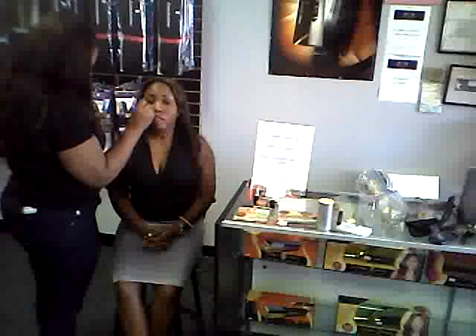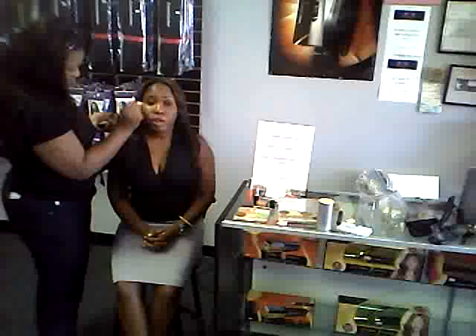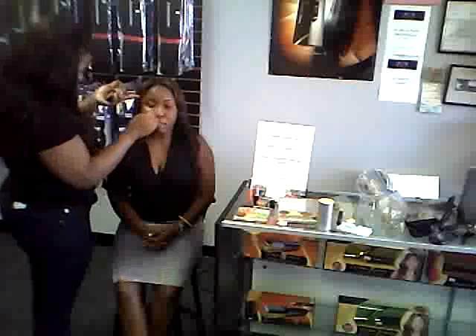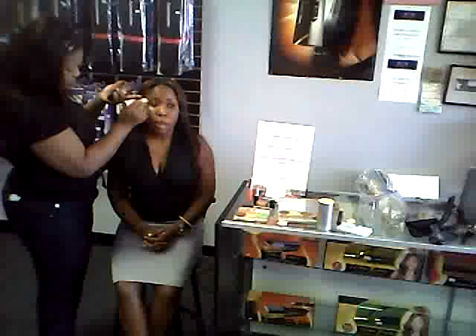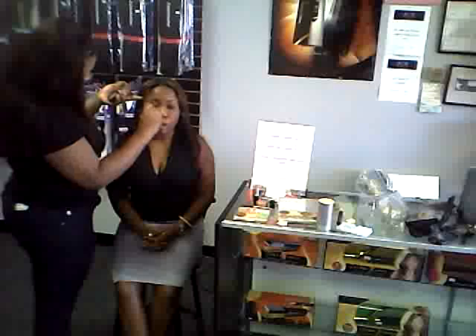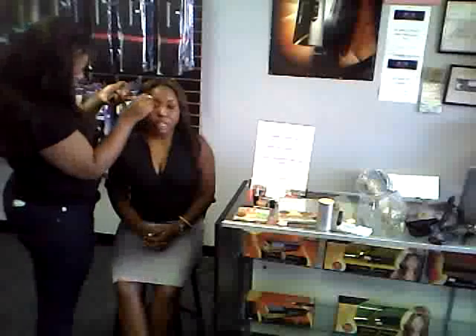Well, we're a brand new store. We just opened about four months ago right here in the medical area. We specialize in virgin Indian hair and we also have natural hair care products such as Mixed Chicks, Miss Jessie, Kinky Curly, and Be Mine. For the girls who like to wear their hair natural, we also have different varieties of weaves such as Bobby Boss, the Indie brand, Model Model, and various other types of beauty supply items in our store.